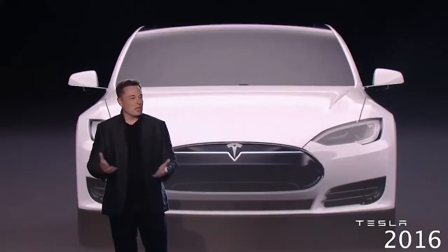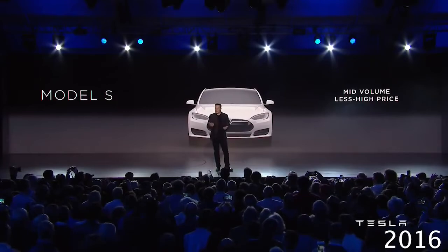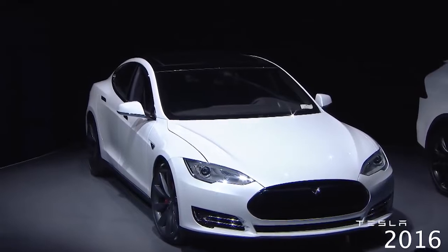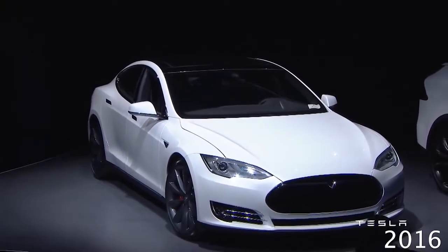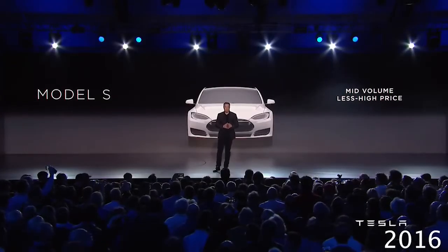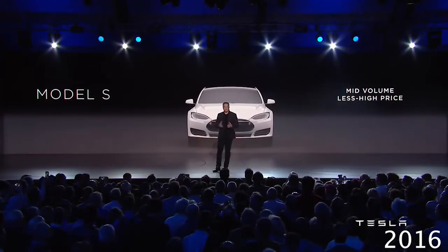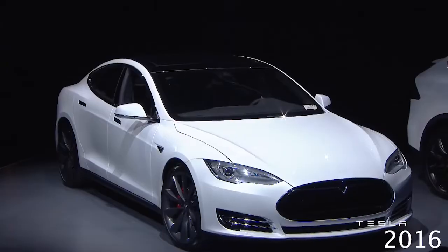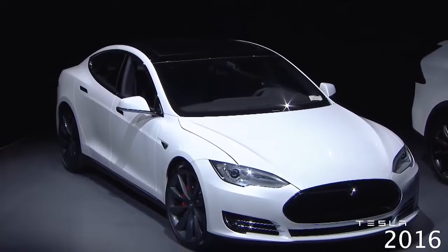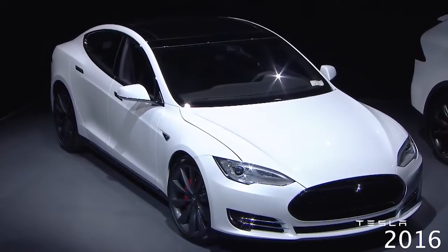The Model S is a great sedan. It can seat up to seven people — five adults and two kids. It's been tested by Road and Track, Motor Trend, and others as the fastest four-door car in history ever. It's got great handling, great technology, things like autopilot. And it was rated by almost every group as the best car in its year, and by Consumer Reports as the best car ever.